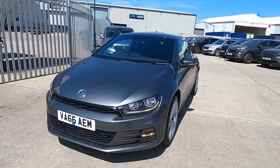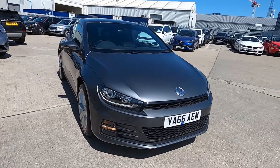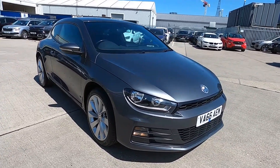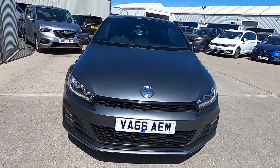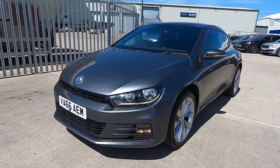Hello and welcome to London Motor Company. My name's Sam and this is our 66 plate Volkswagen Scirocco. It's done less than 16,000 miles, it also has a full service history, and in this video I'm going to show you around the car and later on give it a test drive.